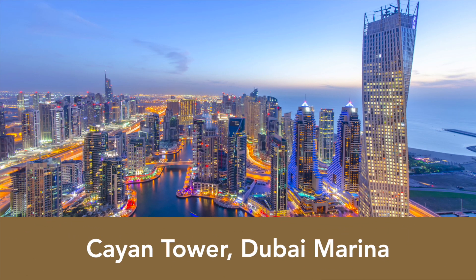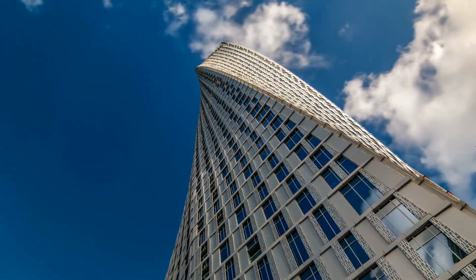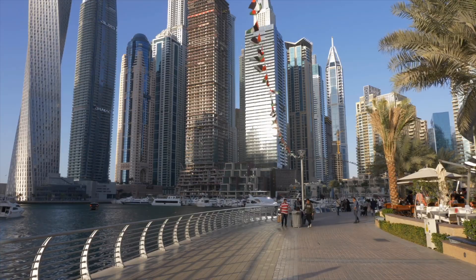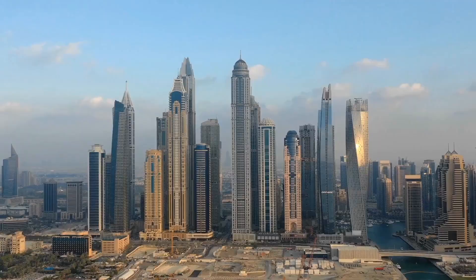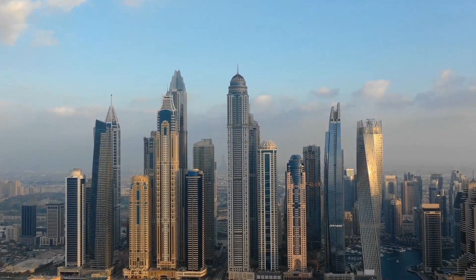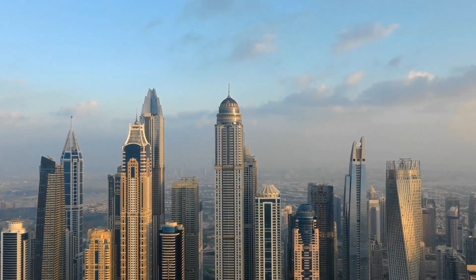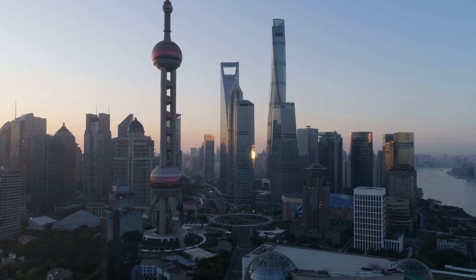Cayan Tower: an iconic skyscraper with limited returns. Cayan Tower, formerly known as Infinity Tower, is one of Dubai Marina's most distinctive residential addresses. When the building was completed in 2013, it was the world's tallest tower with a twist of at least 90 degrees. This record has since been surpassed by China's Shanghai Tower.